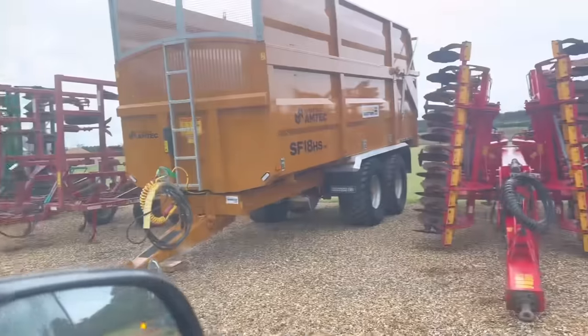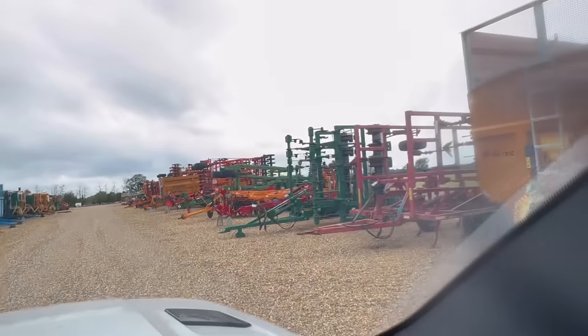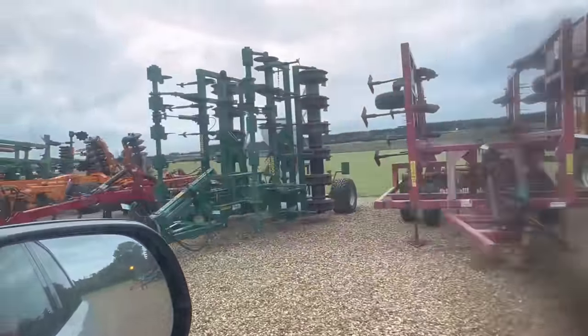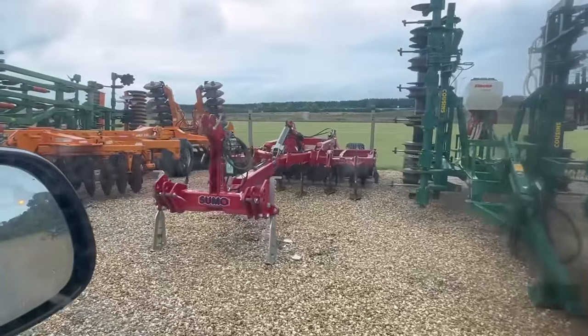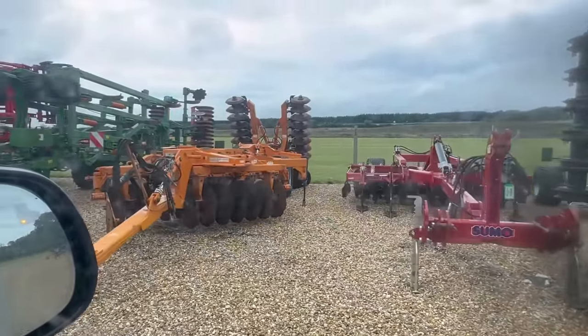You can hire them out as well, as you can see. That's a sumo but trailed — so that's like ours but I think 3.5 metre. I don't know how you get it down the road though. That's the problem.